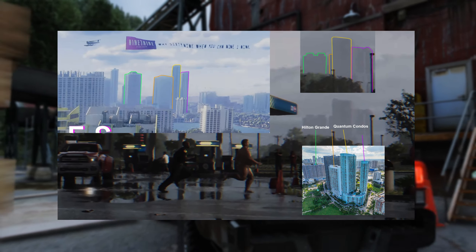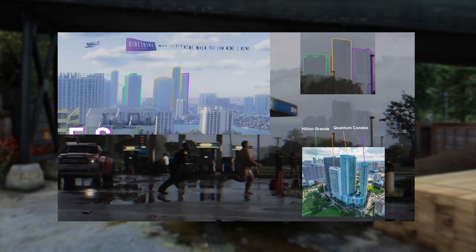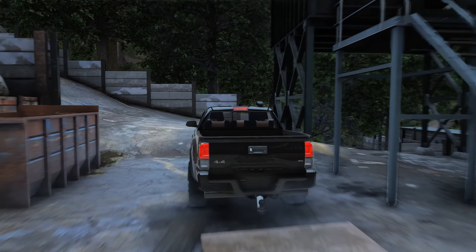This next image breaks down the shot with the running obese guy. Some buildings can be seen in the background, potentially Hilton, Grande, and Quantum Condos — again from the introduction shot.